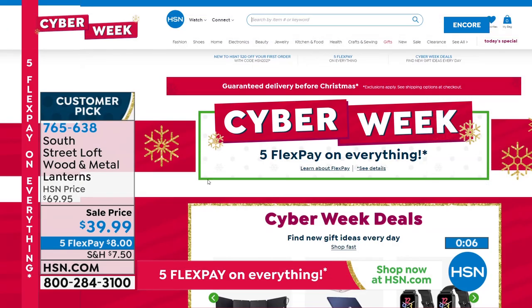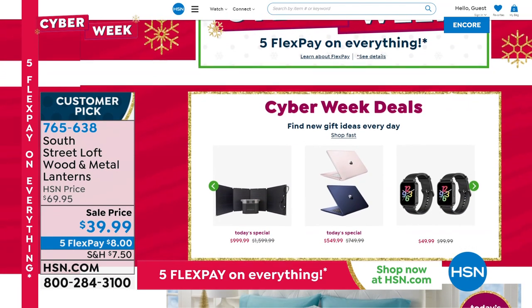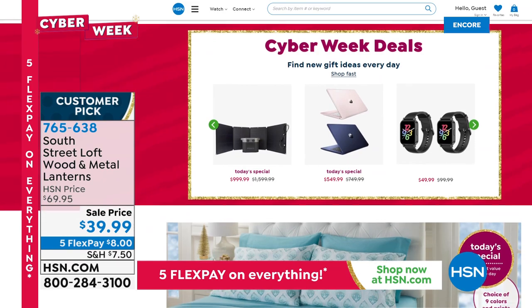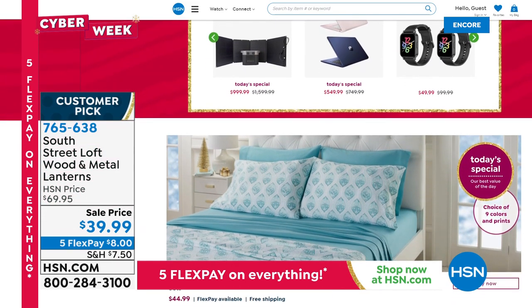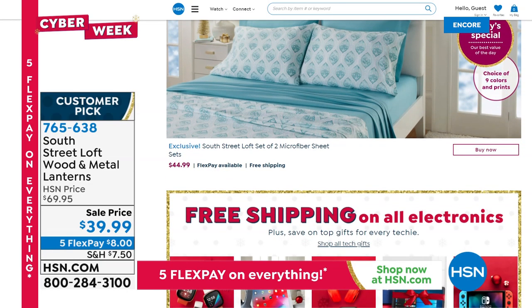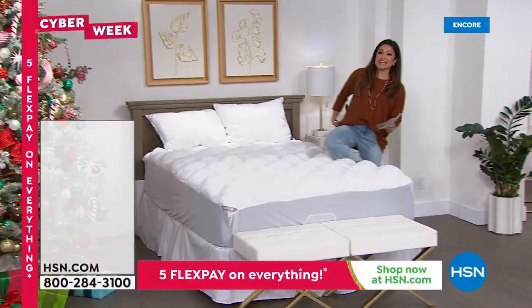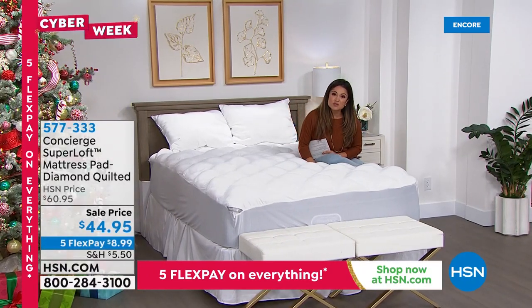Don't forget about our Today's Special as well — it's a big week for shopping. It's Cyber Week with five flex pay on absolutely everything. We only have 26 days until Christmas, which really means about 23 days to get your whole gift list done before Christmas Eve. Not since 2013 have we done two complete sheet sets as a Today's Special. 2,000 people already scooped it up in just a couple minutes during a previous show.